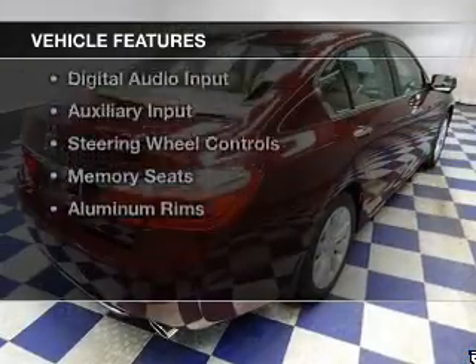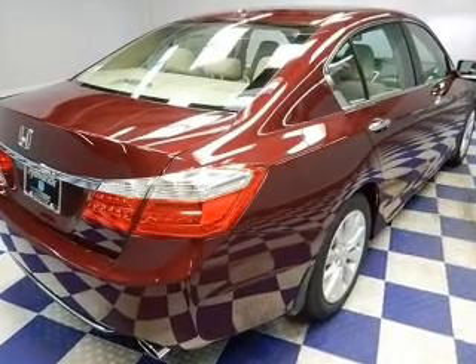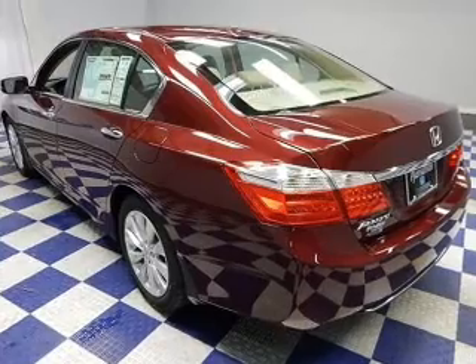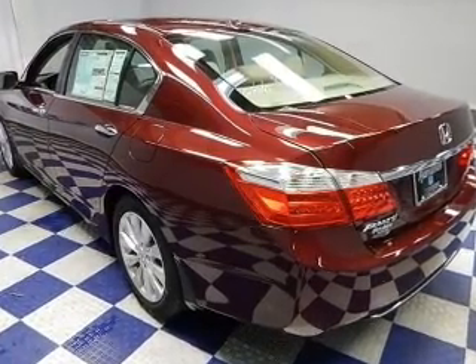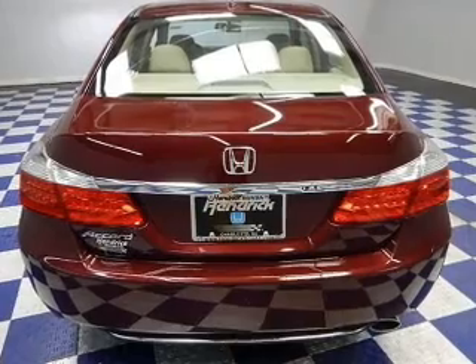The features include a power sunroof, weather seats, heating seats, Bluetooth connectivity, Sirius XM satellite radio, digital audio input, and auxiliary input, steering wheel controls, memory seats, and aluminum rims.